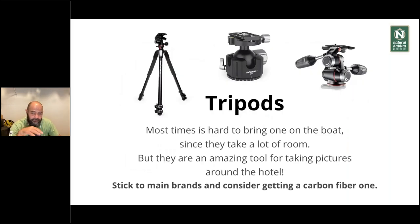Tripods and monopods — tripods are hard to bring on a boat since space is limited, but they're very handy for taking pictures around the hotel. Consider whether to bring one or not. If you want landscape shots while walking around the hotel, talk to your guide and see how full the boat is — sometimes you can adjust. If you like landscape photography, I'd definitely consider bringing one. Go for carbon fiber ones, which are very light. I recommend sticking to main brands like Manfrotto or Gitzo — they're more expensive but absolutely durable. I've had my Manfrotto for over 20 years and it's as good as new.